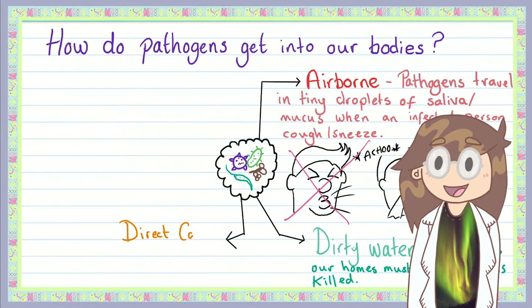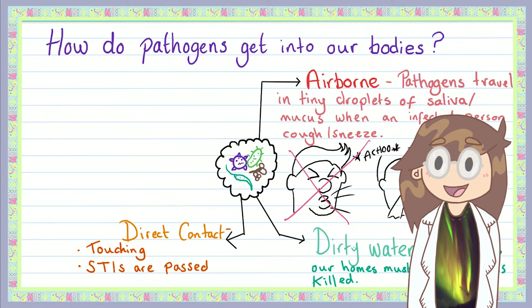Pathogens can be passed from person to person by direct contact — more simply put, by touching each other. STIs are probably the most well-known group of infectious illnesses spread through direct contact. Direct contact also includes becoming infected by picking up pathogens from a surface and transferring them to yourself, such as touching a surface then touching your mouth. That's why it's crucial that we wash our hands often during outbreaks of illnesses such as COVID-19.